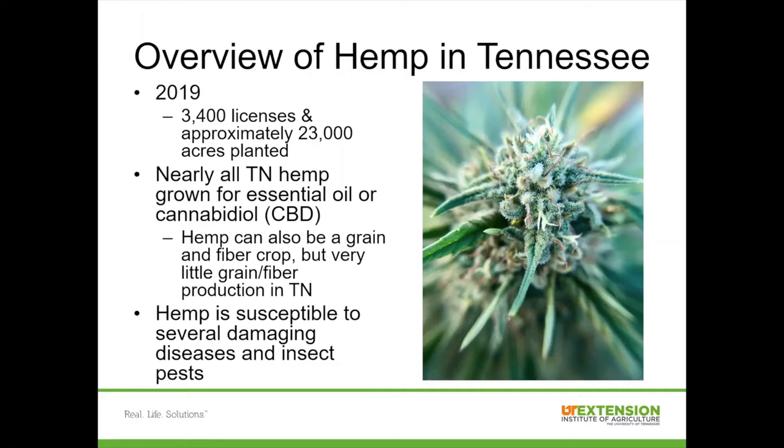Before I get started on some of the disease issues that we've seen, I just want to give a general overview of hemp production in Tennessee over the past few years. In 2019, there were approximately 3,400 licenses granted by TDA for about 46,000 acres, and approximately half of those acres were planted. Nearly all of that acreage was for essential oil or cannabidiol, also known as CBD. Despite some information out there that hemp is a quote-unquote weed that really thrives regardless of pests or disease pressure, that's really not true — it is susceptible to a number of damaging diseases and insect pests.